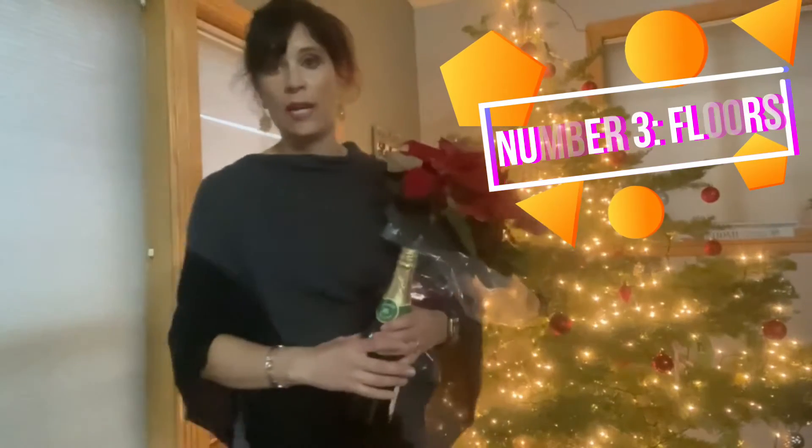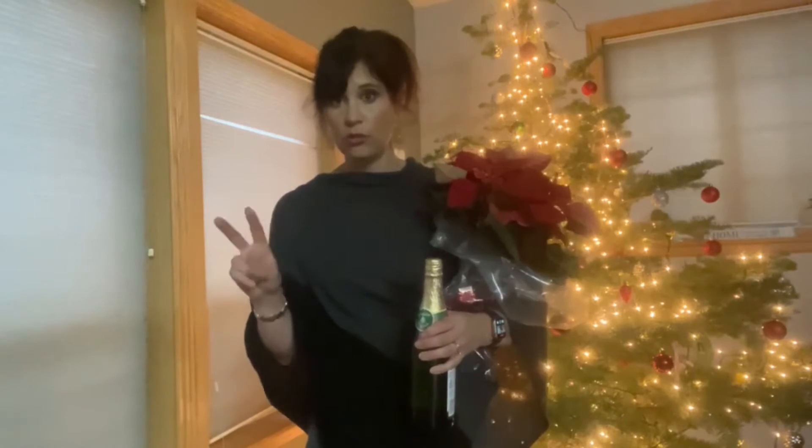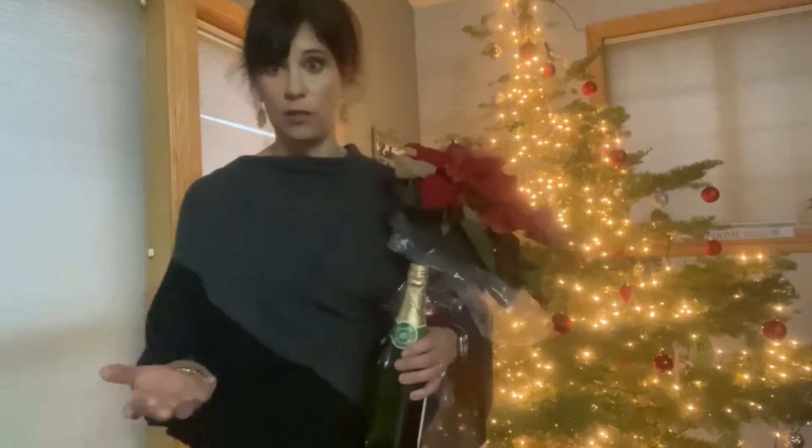Number three is flooring. Try to be consistent on your flooring — you don't want four or five different types. You want to stick to one or two different types of flooring so that people can see consistency throughout the house. It makes the floor plan look a little better as well.